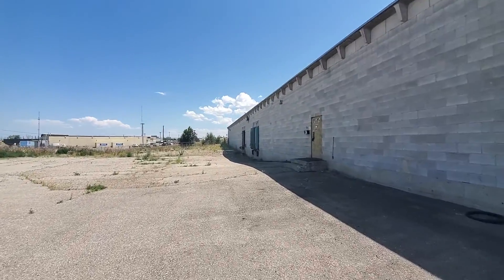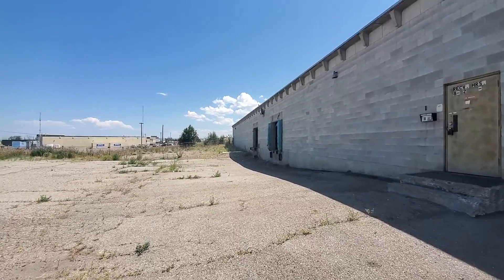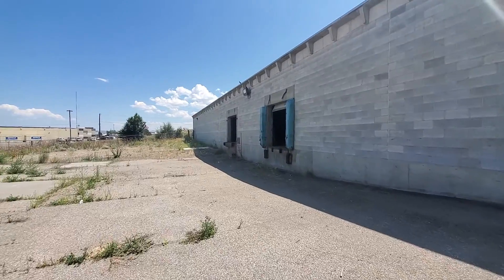I'm going to show you the outside. If you're looking at the outside of the building, you can see the exterior.